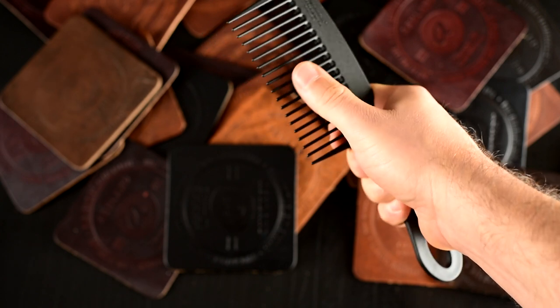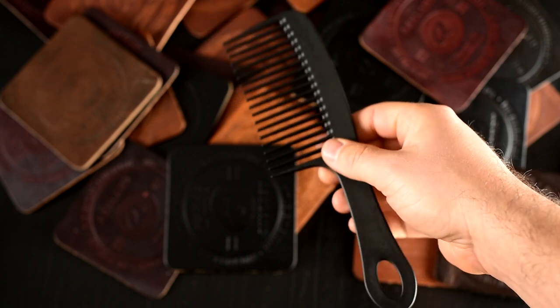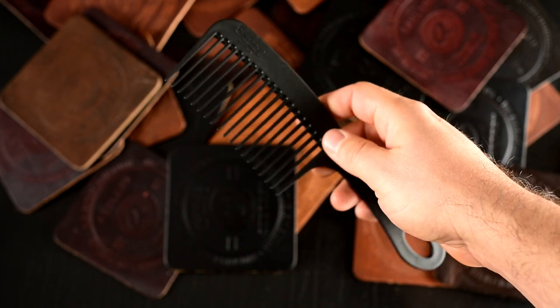I'm really digging into these tines right now — it's going to be near impossible to break these. So this is a really nice comb that should last you the rest of your life.